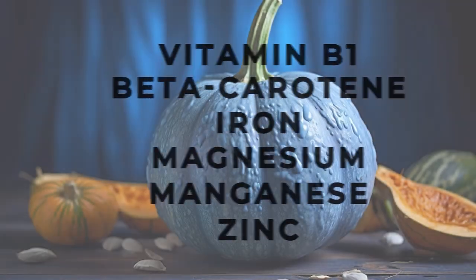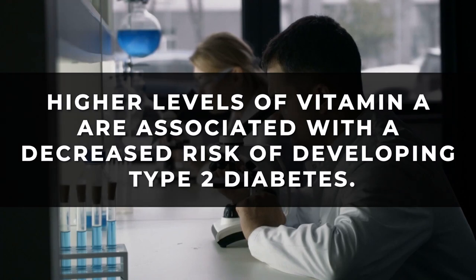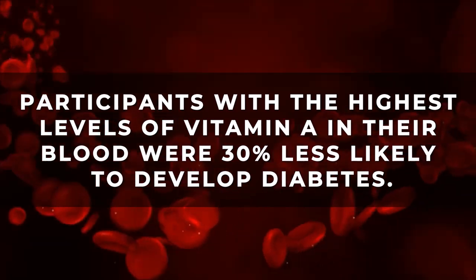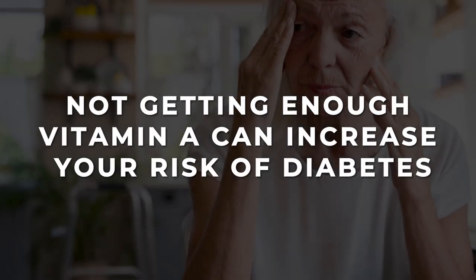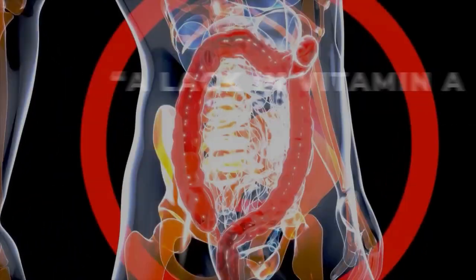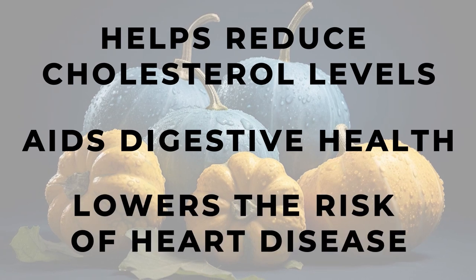A main benefit of blue squash is its incredible supply of vitamin A, which not only helps prevent macular degeneration — it may also help you avoid diabetes altogether. Studies show that higher levels of vitamin A are associated with a decreased risk of developing type 2 diabetes. One study even revealed that participants with the highest levels of vitamin A in their blood were 30% less likely to develop diabetes compared with those with the lowest levels. On the flip side, not getting enough vitamin A can increase your risk of diabetes. A recent study from Weill Cornell Medical College found that a lack of vitamin A may contribute to the death of pancreatic beta cells, which in turn can stunt the production of insulin. Meanwhile, studies show that the high amount of fiber within blue hubbard squash can help reduce cholesterol levels, aid digestive health, and lower the risk of heart disease.